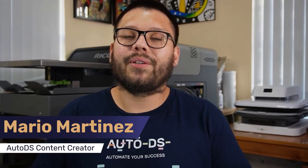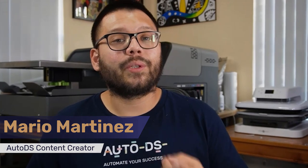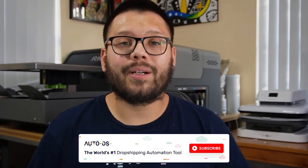My name is Mario with AutoDS. If you like informative videos on the dropshipping business and how to start or scale yours, make sure to hit that subscribe button and leave a like. Our goal here at AutoDS is always to help you succeed, so let's get started.